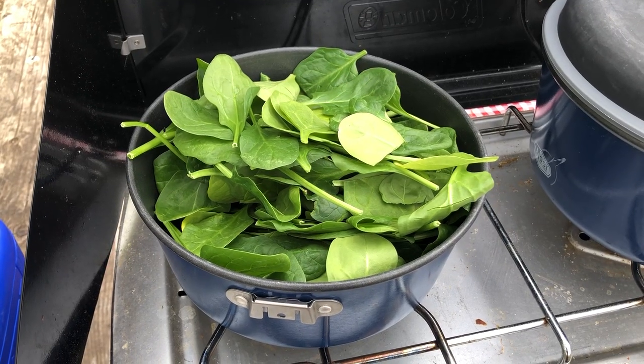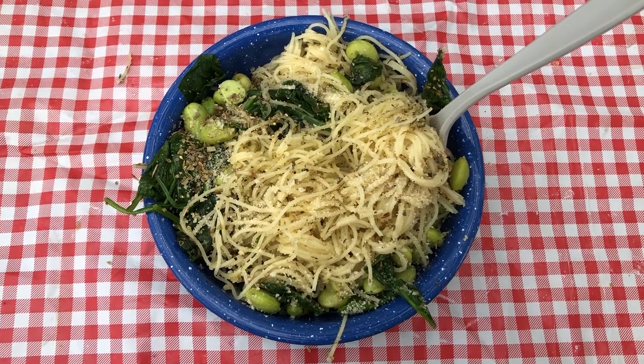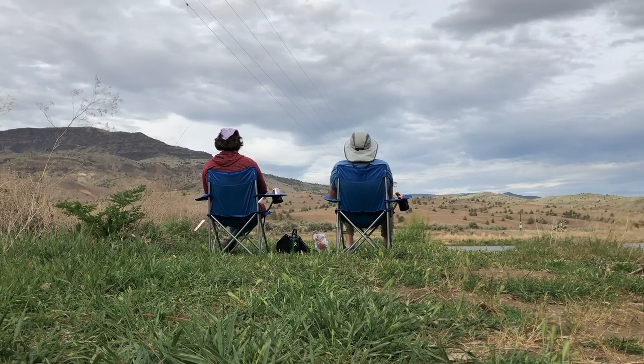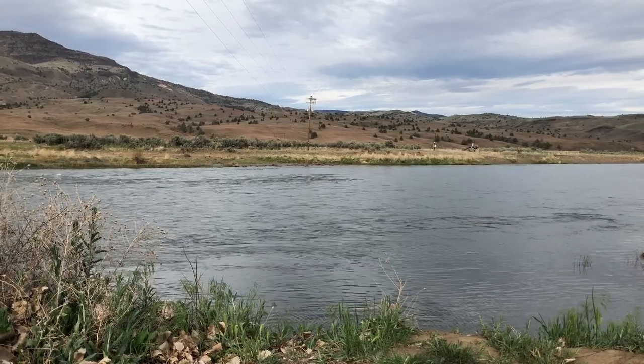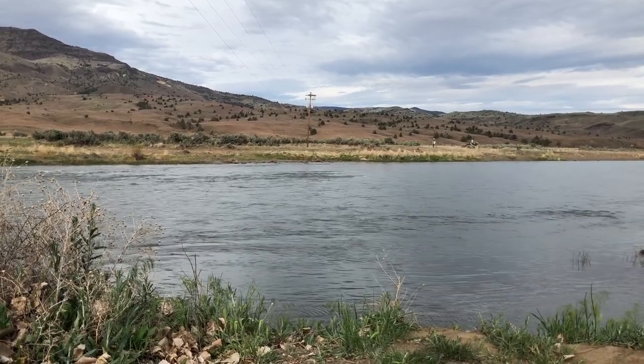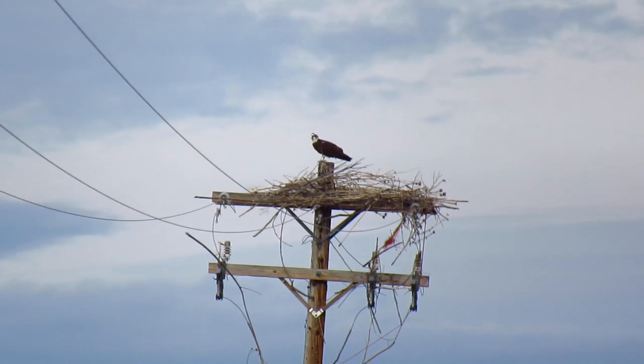Time for dinner. We had fun watching this osprey on the utility pole across the river.